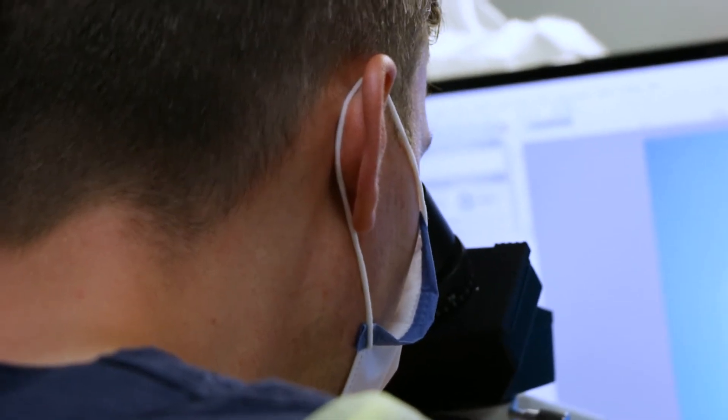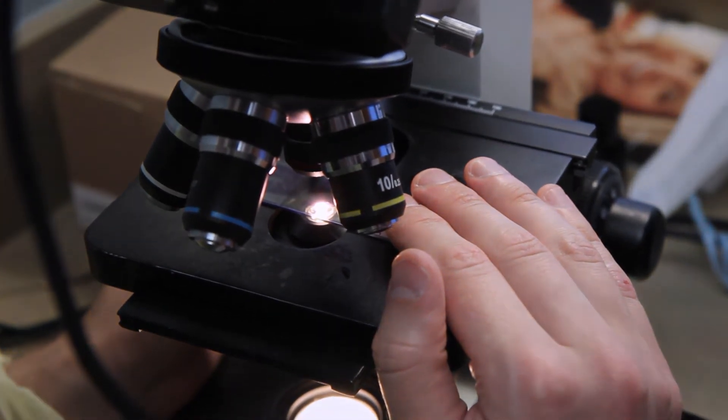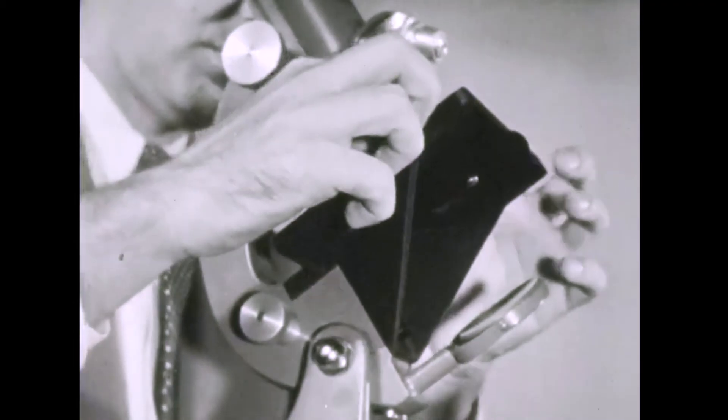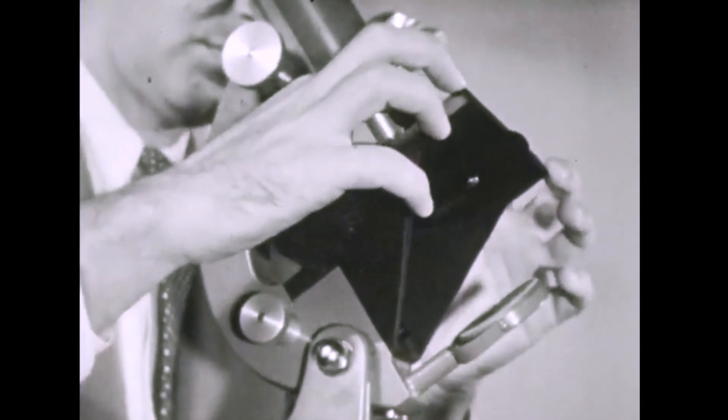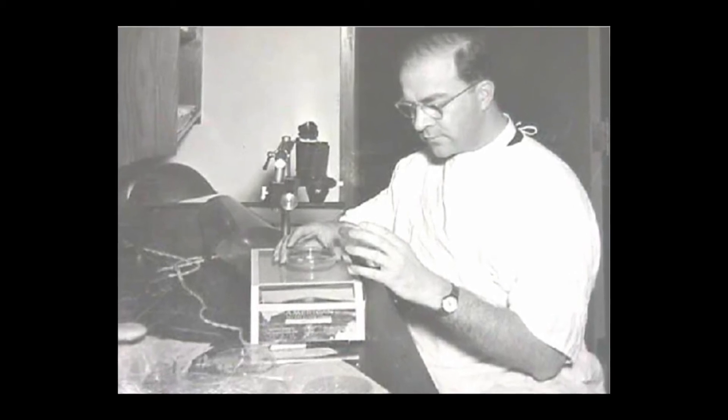With such effective results, it's hard to imagine that Mohs surgery has not always been a widely respected procedure. Mohs surgery gets its name from Dr. Frederick Mohs of Madison, Wisconsin. Dr. Mohs treated his first patient with Mohs surgery in 1936, at the young age of 26, setting the foundation for what would be one of the most influential cancer treatments of the century.